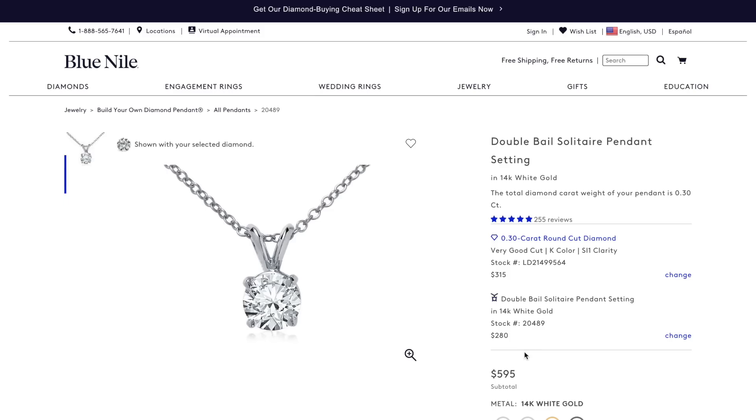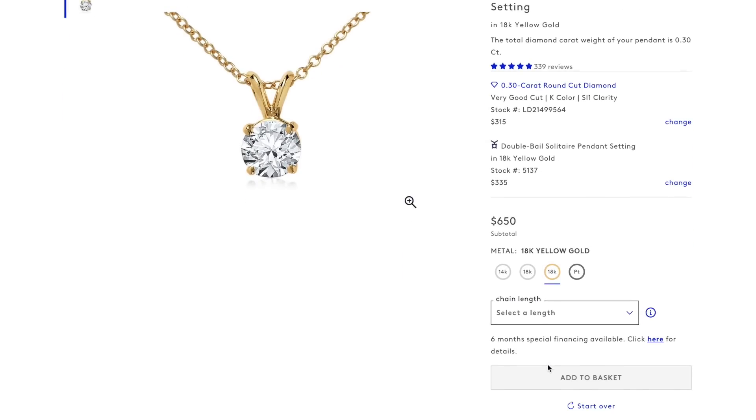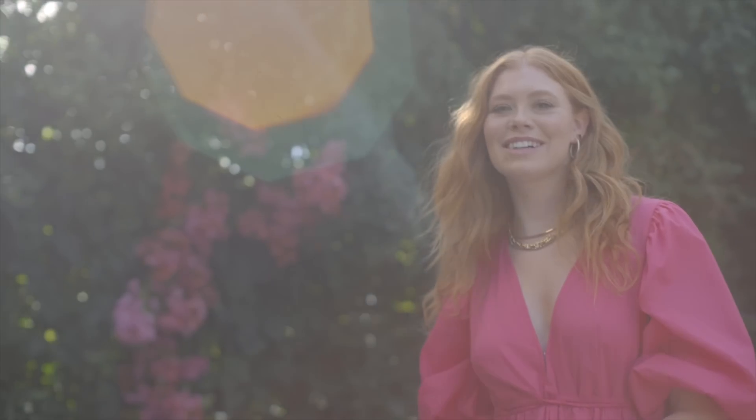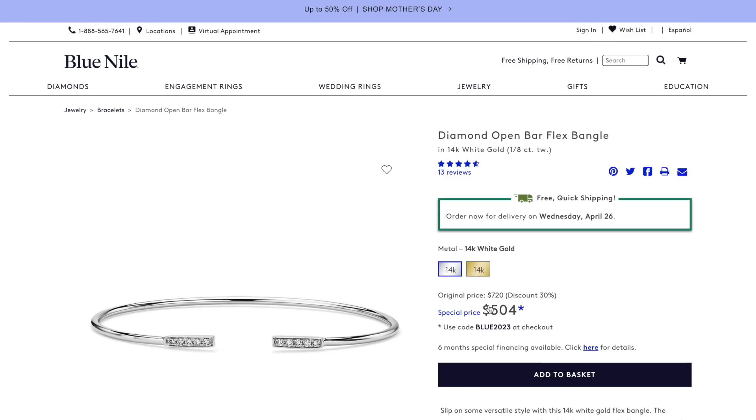One of the most important things is to be able to customize and have a lot of options so you can find exactly the right thing for the right person. It's all about getting the right gift to show them exactly how you feel. Blue Nile has tons of ways to customize pieces and make the right match. They offer expert advice 24/7, and if you miss the mark a little bit they have a 30-day return policy as well.